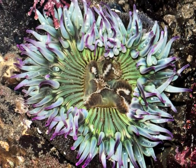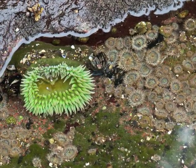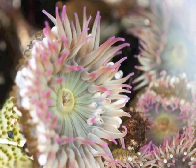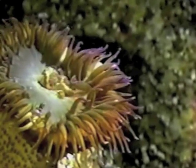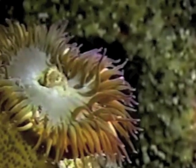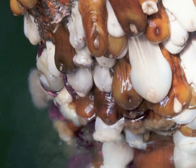Sea anemones are animals that look like pretty flowers. They live attached to the rocks. When they are open, their stinging tentacles are used to capture prey. When the tide goes out, they close up and are protected from drying out.